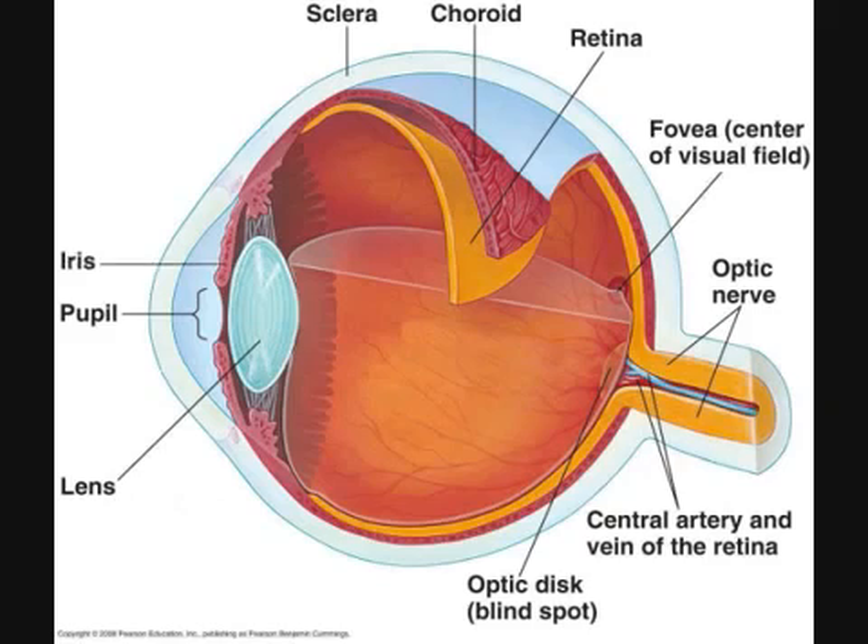Iris. The iris is the colored — blue, brown, hazel, etc. — donut-shaped portion of the choroid just in front of the lens. If more or less light needs to enter the eye, dilator or constrictor muscles, respectively, within the iris contract to change the iris' shape.